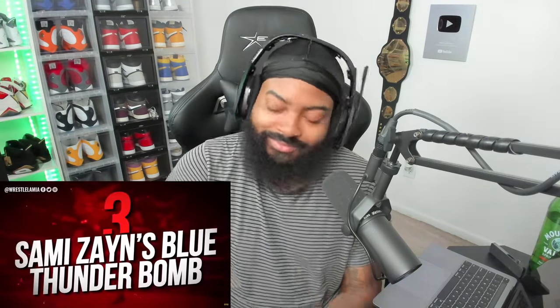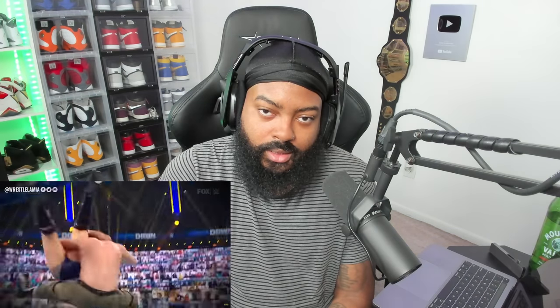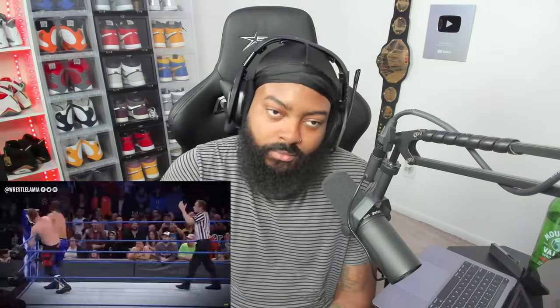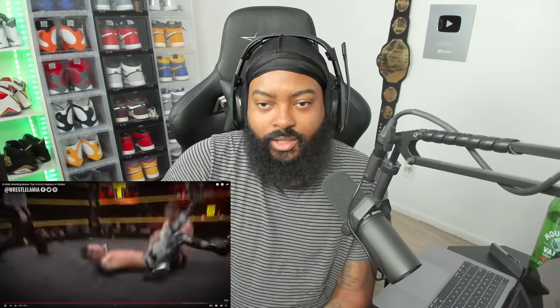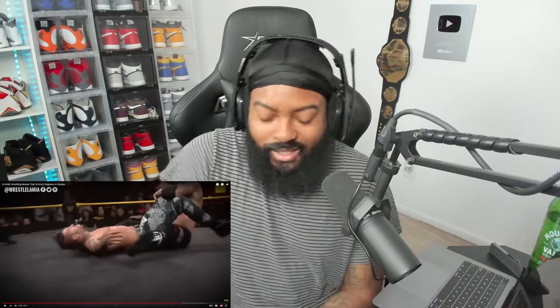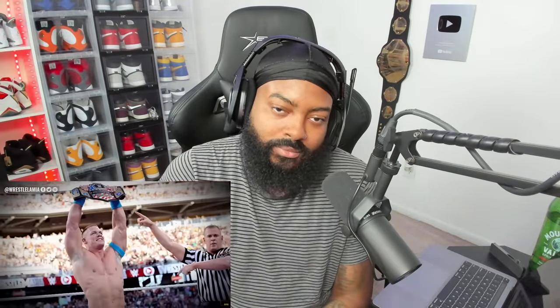Number 3: Sami Zayn's Blue Thunder Bomb. The Blue Thunder Bomb is arguably Sami Zayn's most popular move. Zayn isn't exactly a super heavyweight, so to see a master spin-up powerbomb on any opponent is an absolute joy. It's been a common consensus among fans that the Blue Thunder Bomb should be Zayn's finisher. Interestingly in 2018, during a match with AJ Styles on SmackDown, Zayn used the Helluva Kick followed by the Blue Thunder Bomb to get the win. Hopefully one day Zayn uses that combination more regularly - Helluva Kick into the Blue Thunder Bomb, one-two-three.